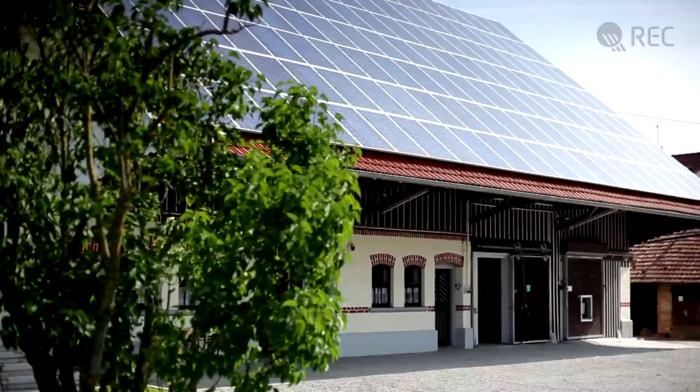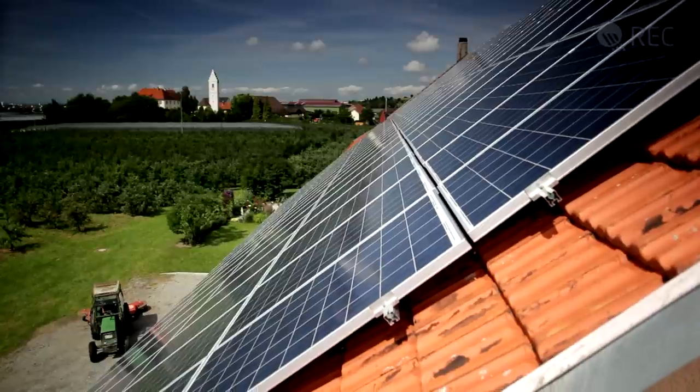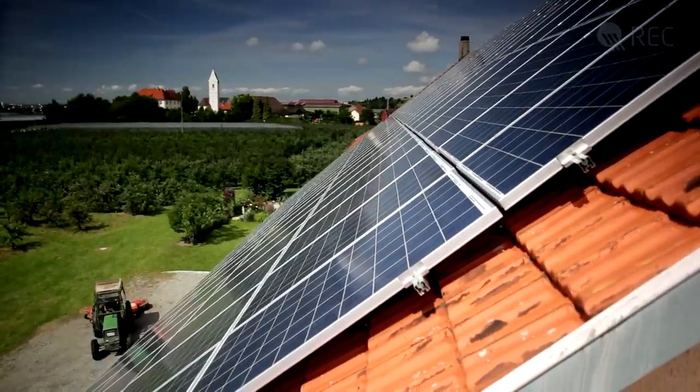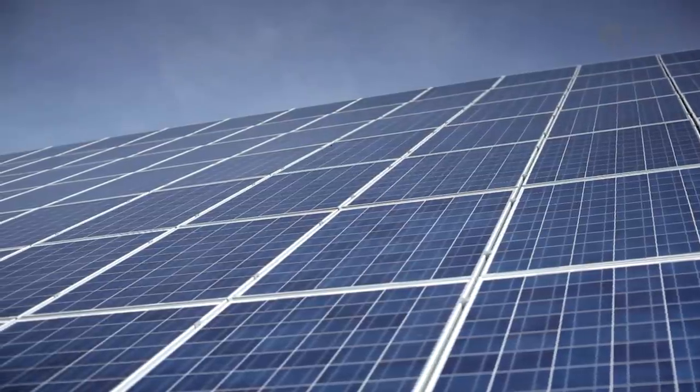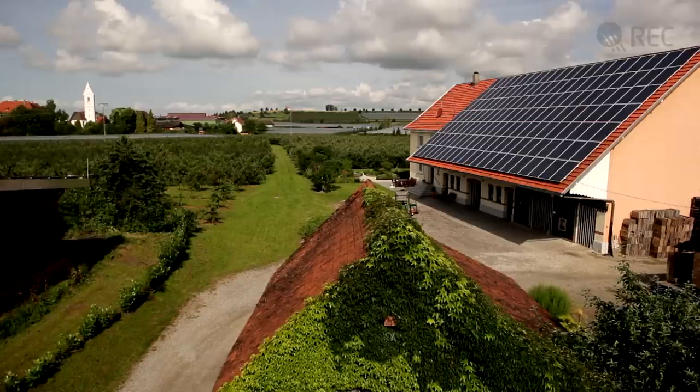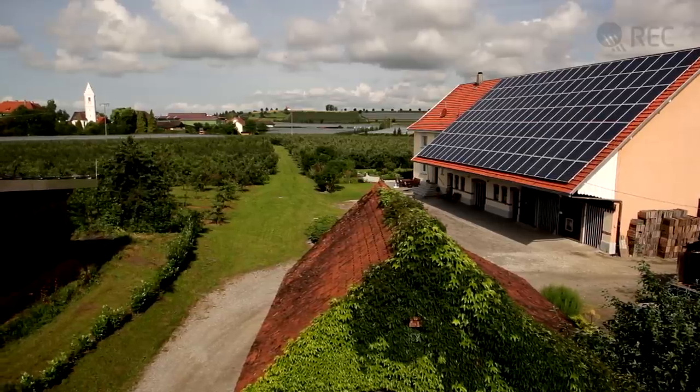Facing southeast and with the roof sloping 40 degrees, the building is ideal for a solar installation. The panels can be mounted at an optimum angle, ensuring maximum absorption of the sunlight.